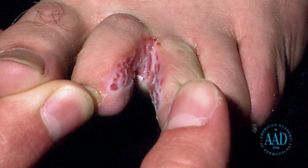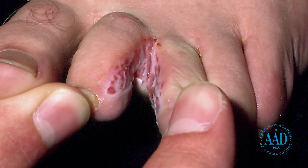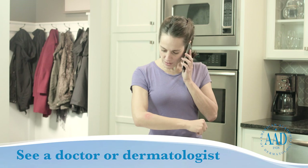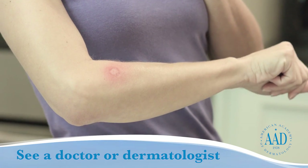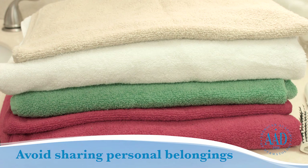Anyone can get ringworm. If you notice any signs or symptoms of ringworm, dermatologists recommend the following tips. See your doctor or a board-certified dermatologist. You could have ringworm or another type of skin infection, and treatment can cure the infection.